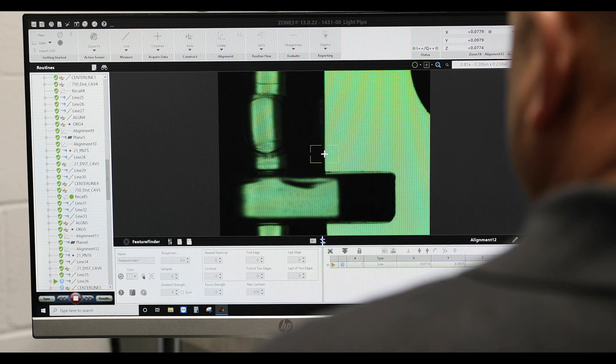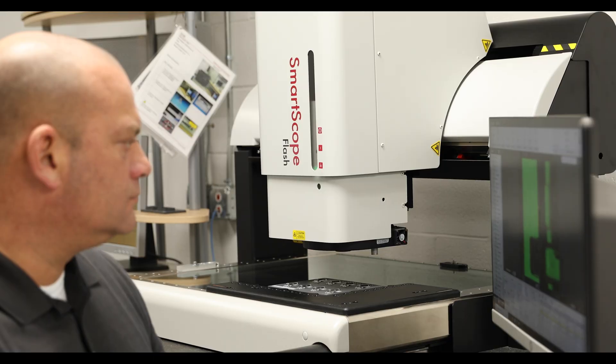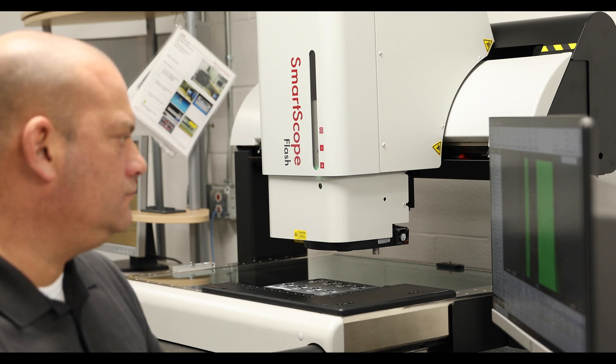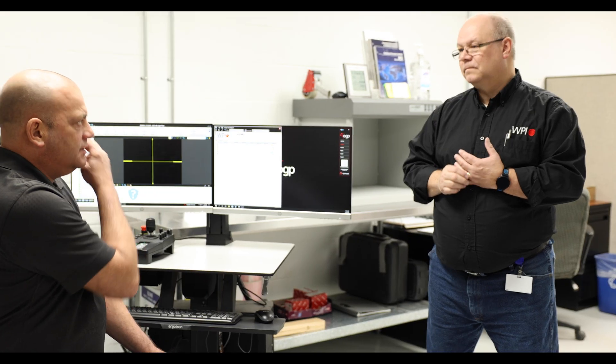Defense contract people who come in and verify what we're doing for the military really like it, because they can see what's going on and they have more reliance — they trust in the data they're getting from us. We're not trying to hide anything because you can see it right there.